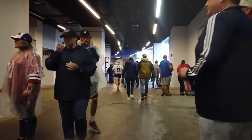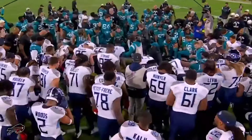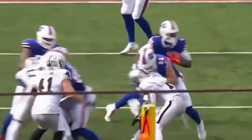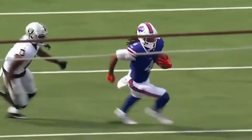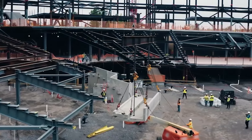So buckle up as we dive into the highs, lows, and everything in between surrounding one of the most exciting new stadiums in the world. Today, we're going behind the scenes of what might be the most thrilling stadium project not only in the US, but on a global scale. Get ready to explore every detail of this groundbreaking new venue.